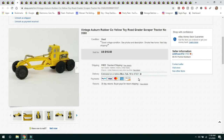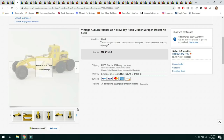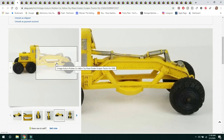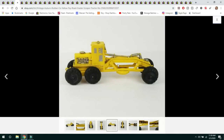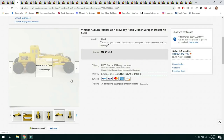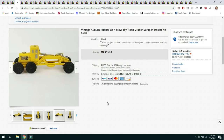This next item is a Vintage Auburn Rubber Company Yellow Toy Road Grader Scraper Tractor, number 3560. Sold for $15.50 with free shipping — it was very lightweight. There's a collector's market for these Auburn cars. You can see it says Auburn right on it — that's a telltale sign for these little tractors. They do make cars too, and it was first class to ship.